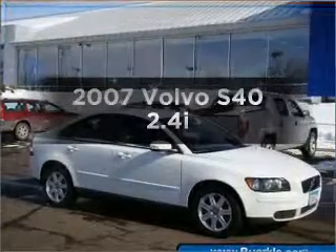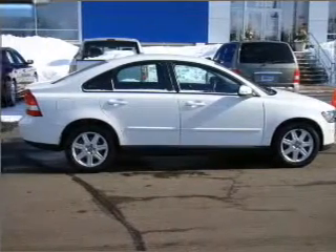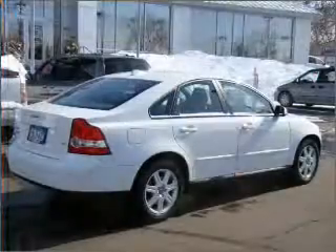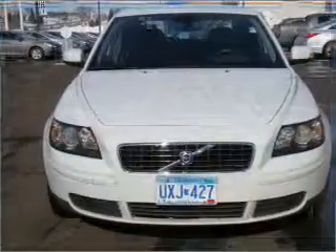Get noticed in this 2007 Volvo S40. If you're looking for a first-rate auto, this one could be yours today. With a reliable engine connected to a manual transmission that'll keep you in touch with your vehicle, premium wheels give a more luxurious look, and anti-lock brakes help you bring your vehicle to a safe stop.